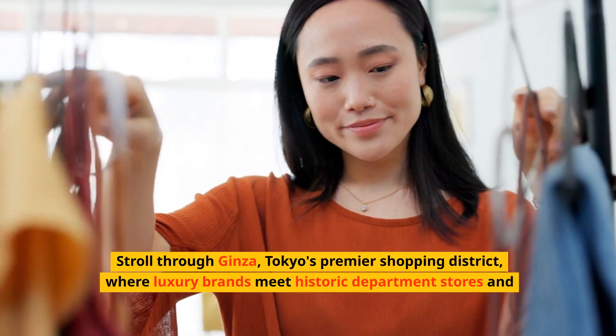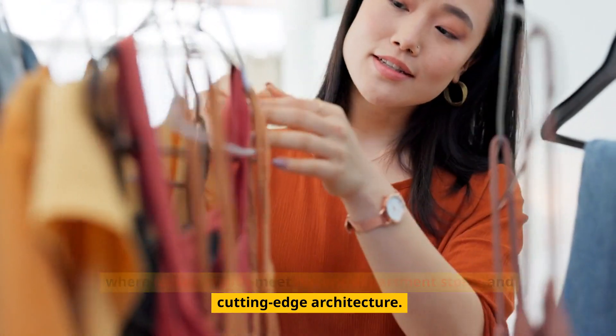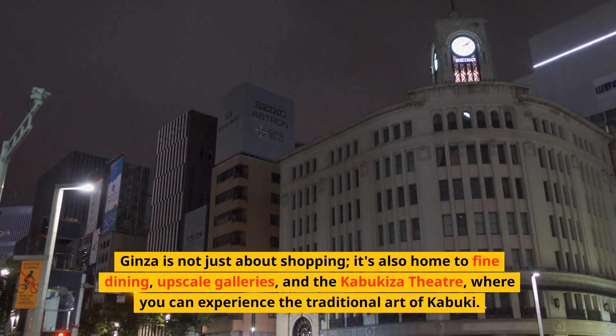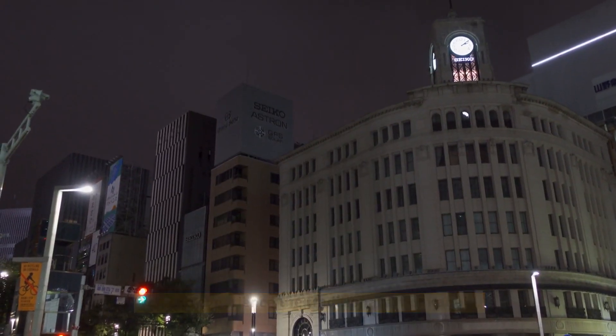Stroll through Ginza, Tokyo's premier shopping district, where luxury brands meet historic department stores and cutting-edge architecture. Ginza is not just about shopping — it's also home to fine dining, upscale galleries, and the Kabukiza Theater, where you can experience the traditional art of Kabuki.